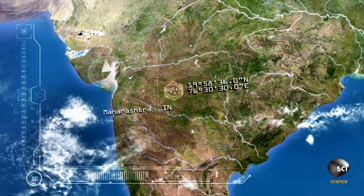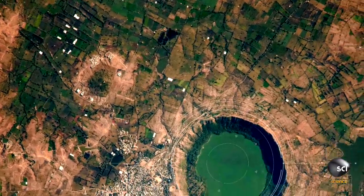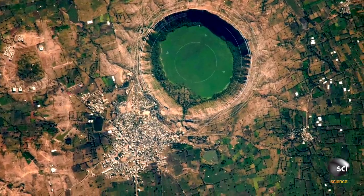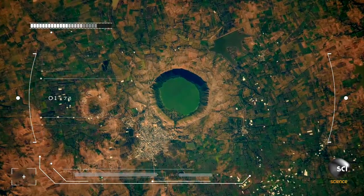The image comes from the Buldana district in the state of Maharashtra, western India. The 4,000 foot wide, perfectly circular lake poses a twin puzzle for scientists. Along with the weird electromagnetic anomaly, the lake itself doesn't fit the local geology.